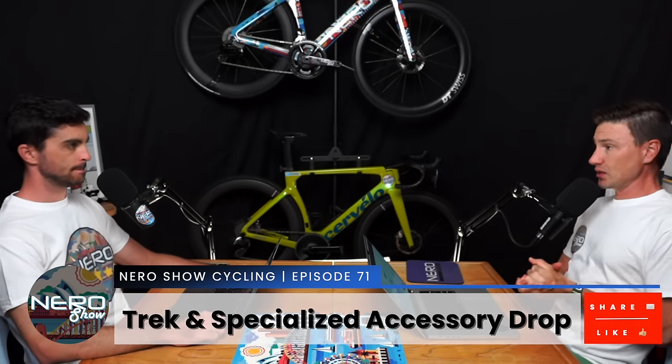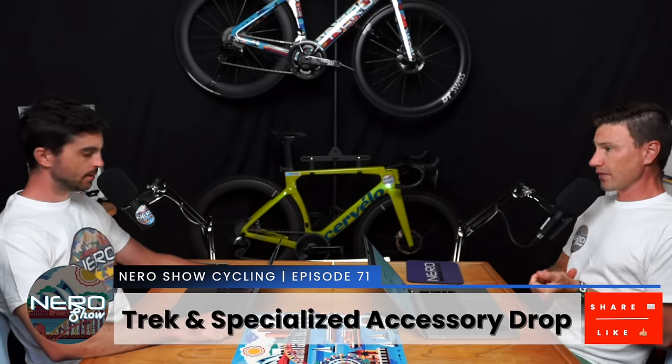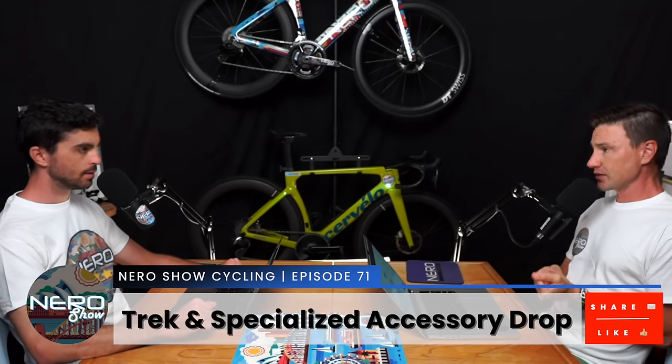February seems to be equipment month. Jesse, there are a few drops that you wanted to have a quick chat about — shoes, helmets, all kinds of things. It seems like the big releases are saved for Tour de France and the Giro, and then February is the trickling of the trickle-down tech for the mid-tier, for us mid-tierers that live in the middle. There's a lot going on here.